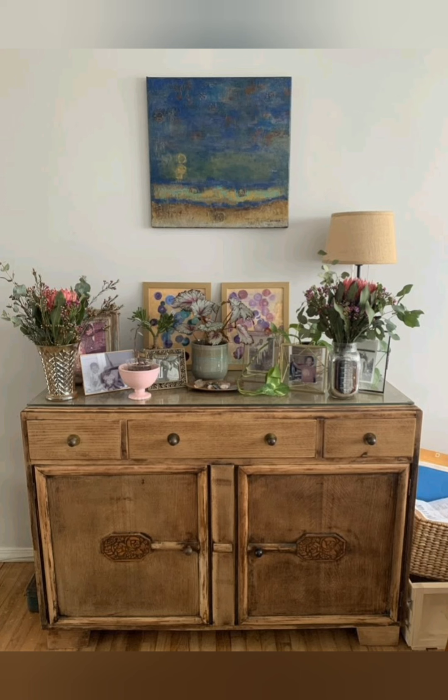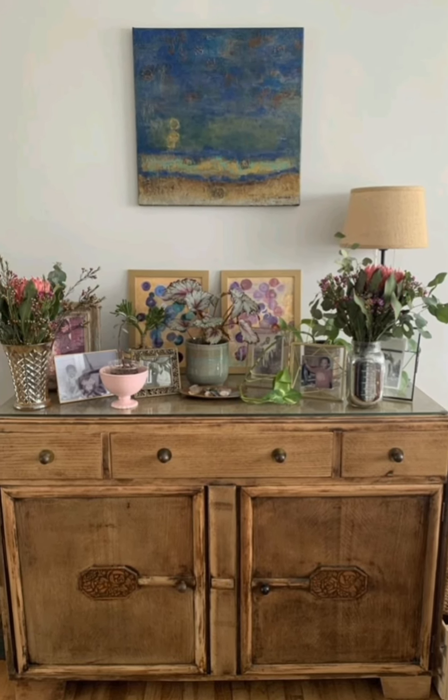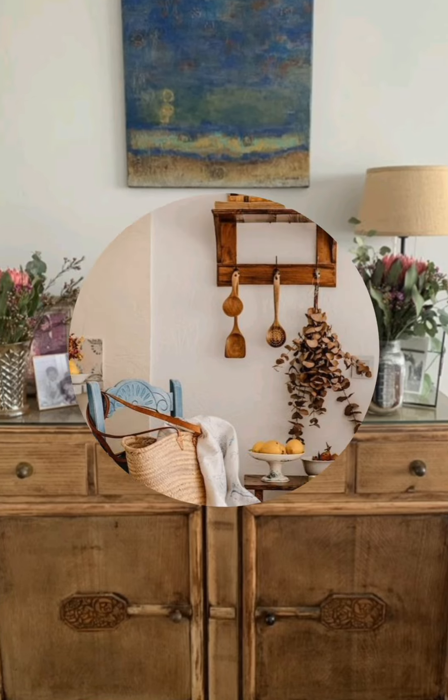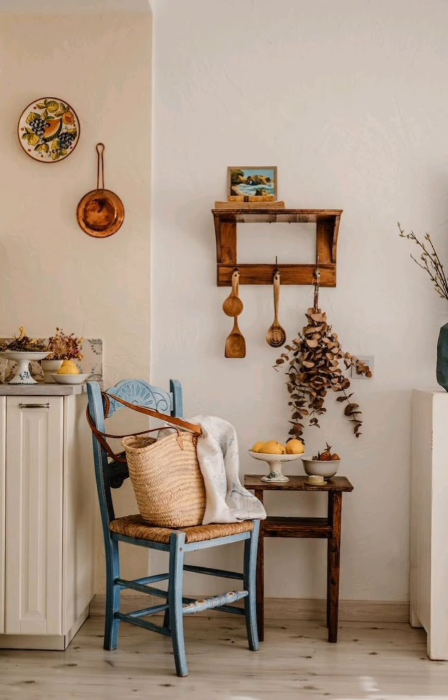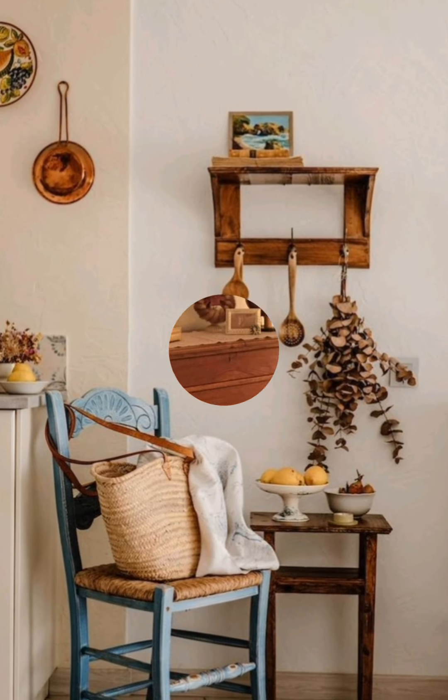Repurpose antique furniture. Give new life to old furniture by converting vintage dressers into vanity panels, or use an old door as a headboard. These repurposed items bring authenticity to the space.